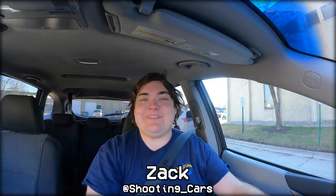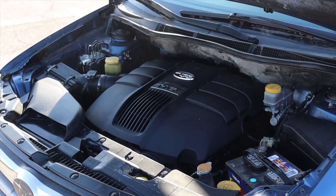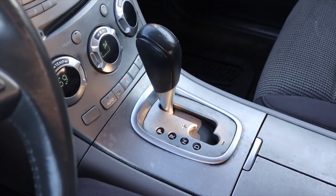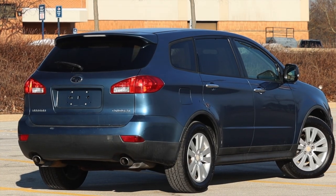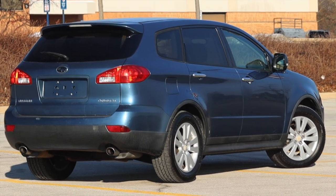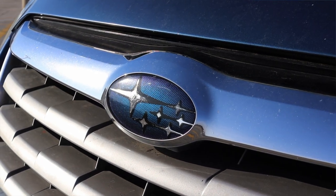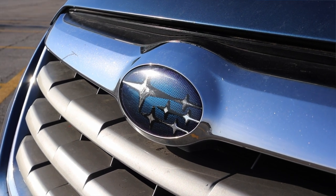What's up guys, my name is Zach and today I am driving a 2008 Subaru Tribeca. Up front is a 3.6 liter flat six and down below is a five speed automatic transmission. I am super excited to be driving this Tribeca because I've never driven one before. I've always wanted to drive one because this is actually one of Subaru's failed vehicles, and I'm excited to share with you why I think the Subaru Tribeca was an epic fail.